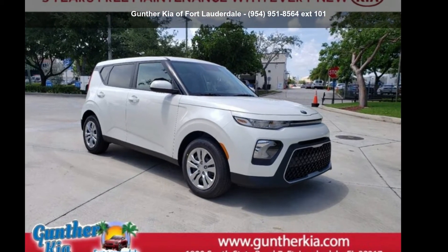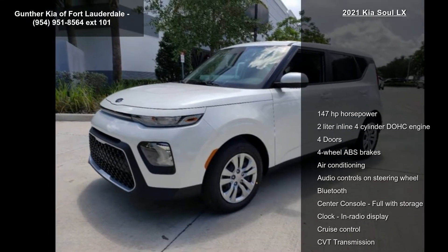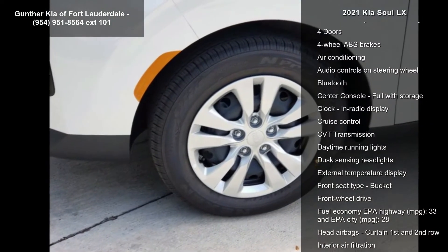Arrive in style with this Kia 2021 Soul LX. This may be the set of wheels you've been looking for. Enjoy these notable features: